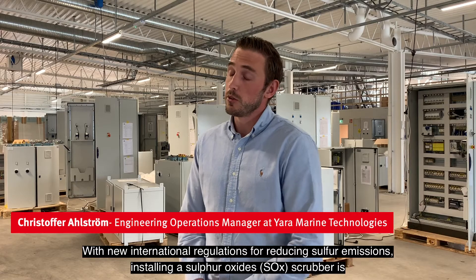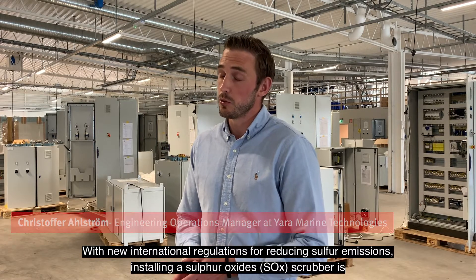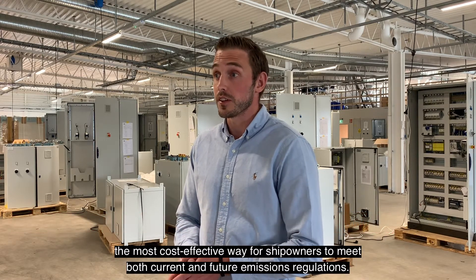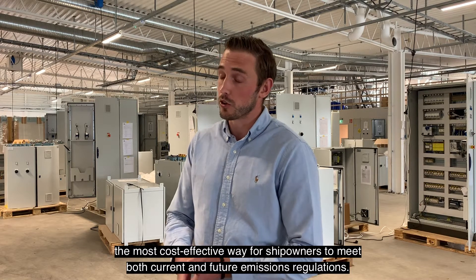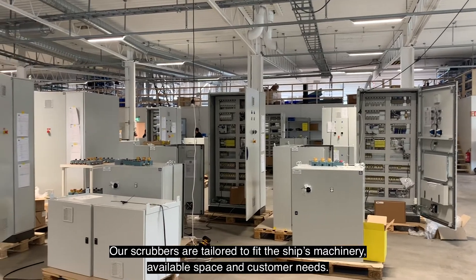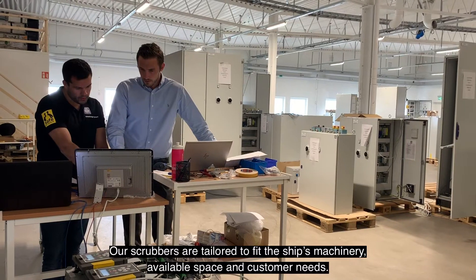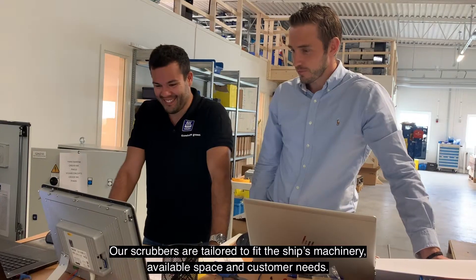Med de nya internationella regelverken är att installera en SOX scrubber det kostnadseffektivaste sättet för att uppfylla både dagens och framtidens regelverk. Våra scrubbers skräddarsys till att passa fartygets maskiner, utrymme som finns och kundens behov.